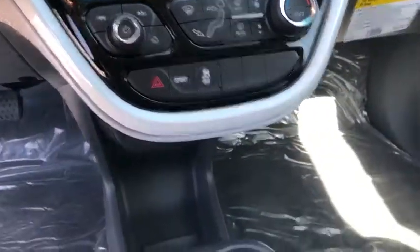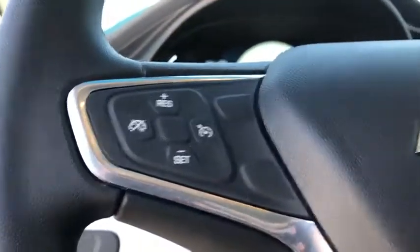Remote keyless entry, panic alarm, rear window wiper, front bucket seats, front reading lamps, tilt steering wheel, driver vanity. Thank you.